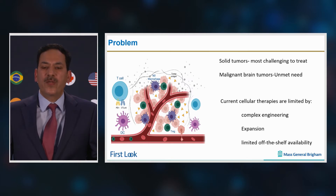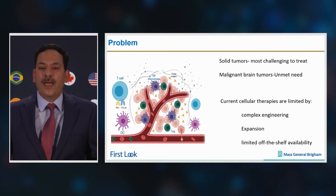However, current cellular therapies are limited by the complexity of engineering cells, their subsequent expansion, and limited off-the-shelf availability at the time of first line of treatment, which is tumor resection or debulking in solid tumors.